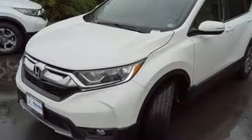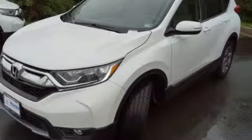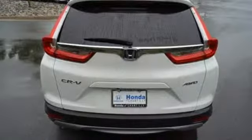Power sliding and tilting sunroof, gas pressurized shocks, and power heated mirrors.